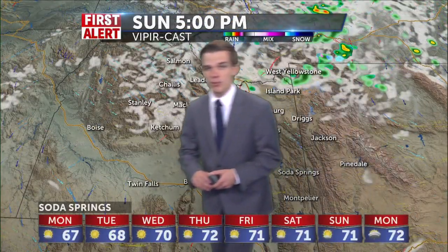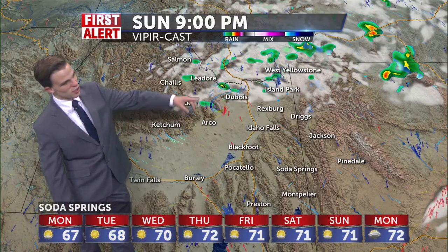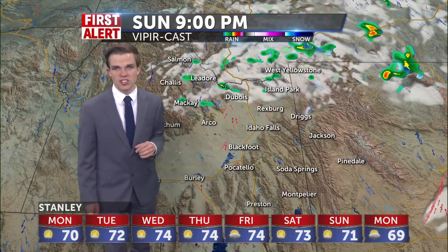We'll show you how that works here on the Vipercast. Heading into the nighttime ahead, these rain showers are still going to try to stay and linger around at least for the next couple of hours. Still seeing those stray showers possible around central Idaho, still along the continental divide, and maybe out towards Yellowstone as well.